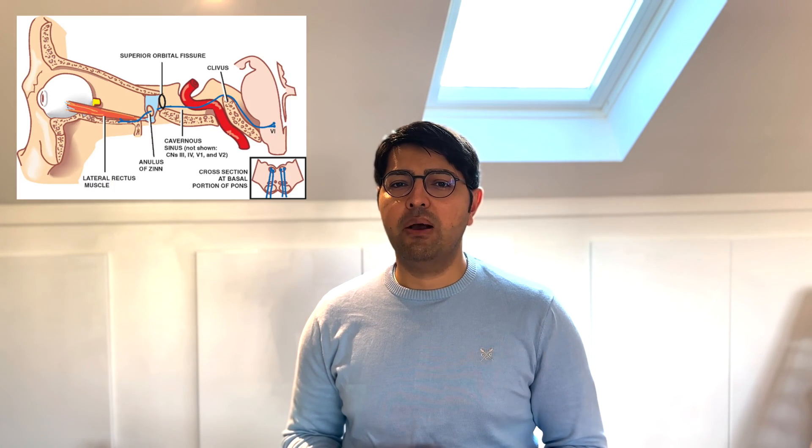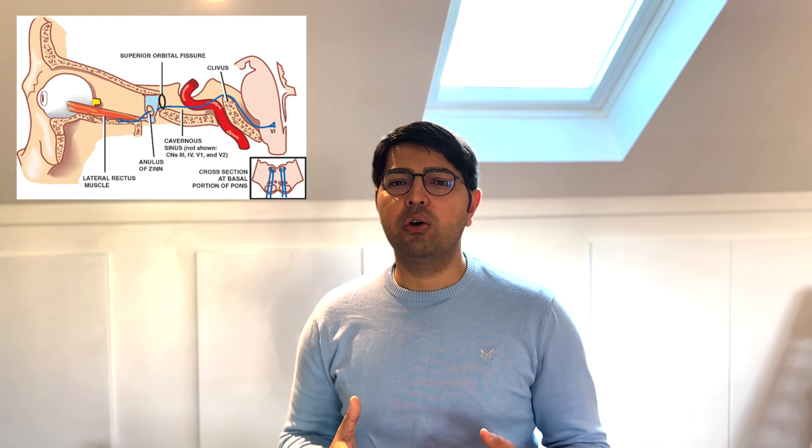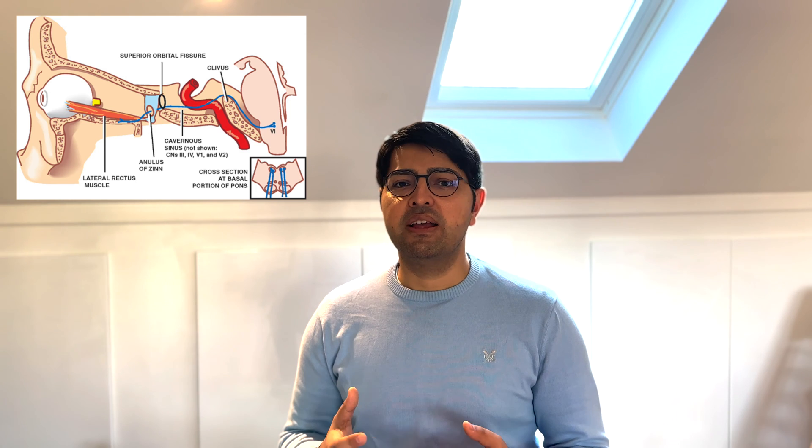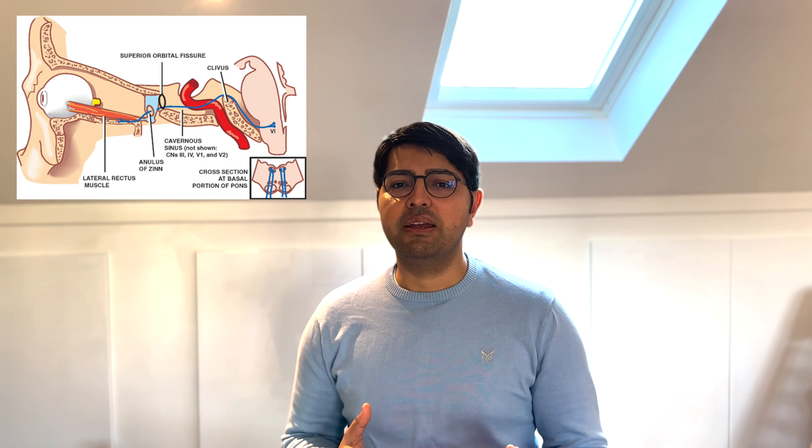From the picture on screen now, you can see the long path of the sixth cranial nerve and the various structures that it passes by, which makes it vulnerable to damage at various different points.